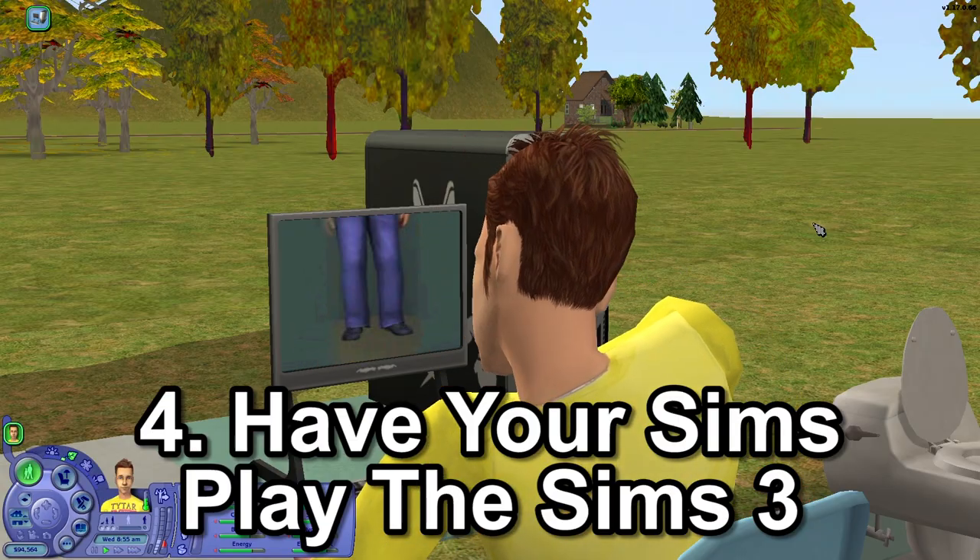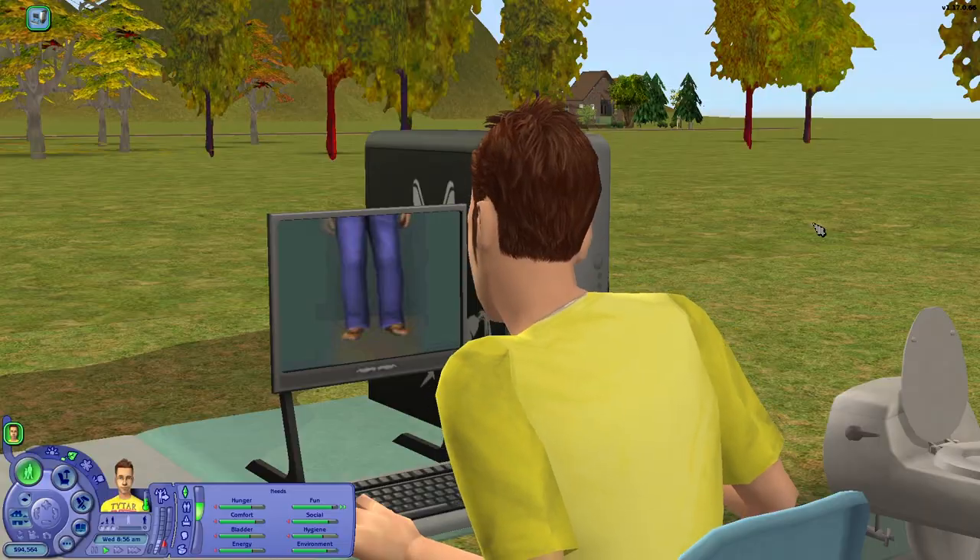Did you know if you use the special gaming PC with the llama on the side, you can actually watch your Sim playing the demo version of The Sims 3 before it even came out?